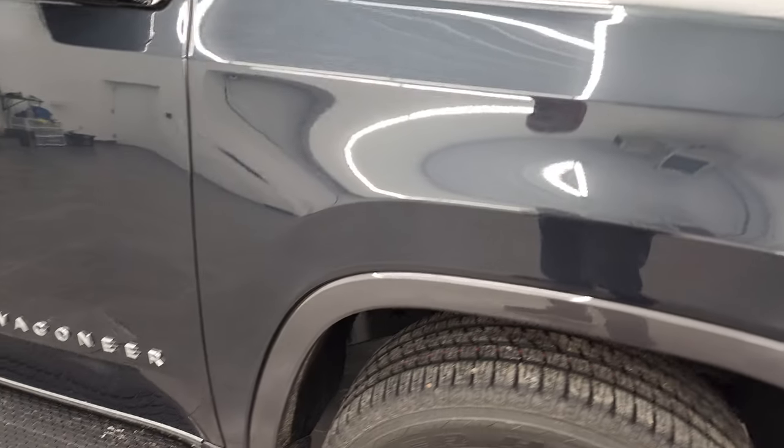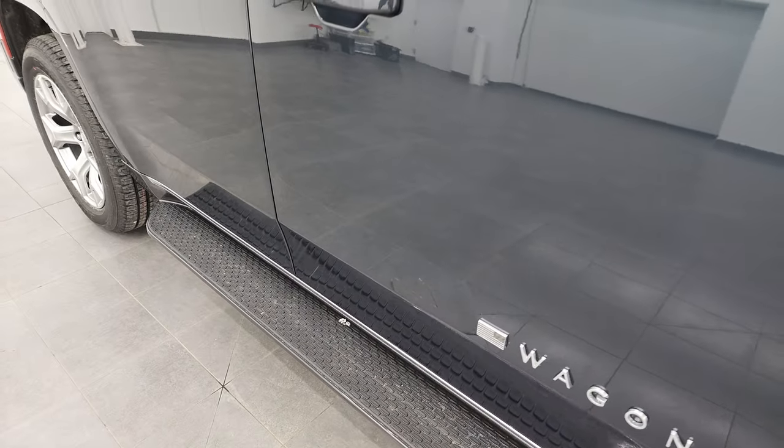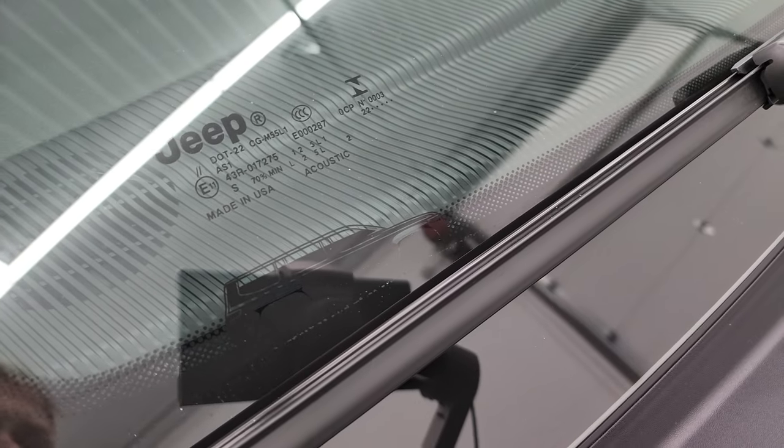Let's check out this River Rock Metallic. It's got a lot of metal flake in it — really a cool color. Reminds me of Maximum Steel, but it is not Maximum Steel. A little bit of greens, a little bit of blues, even a little bit of purple in there. You get the Wagoneer lettering on the side, the nice wide step bars, and the Wagoneer logo on the windshield as well.